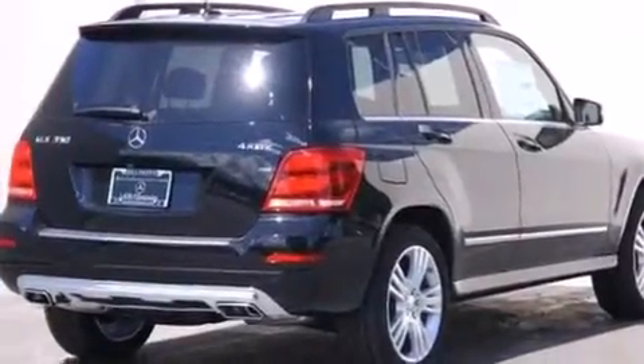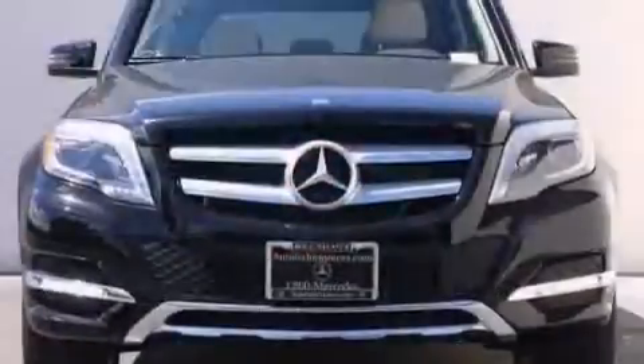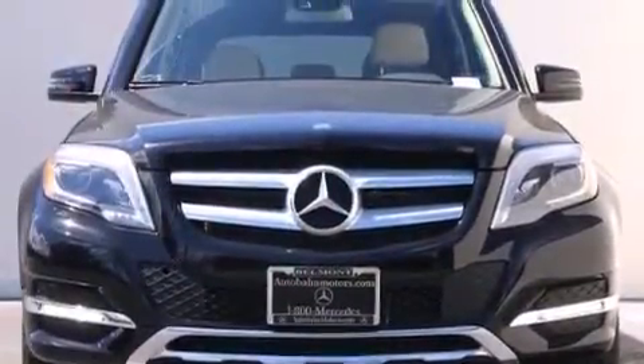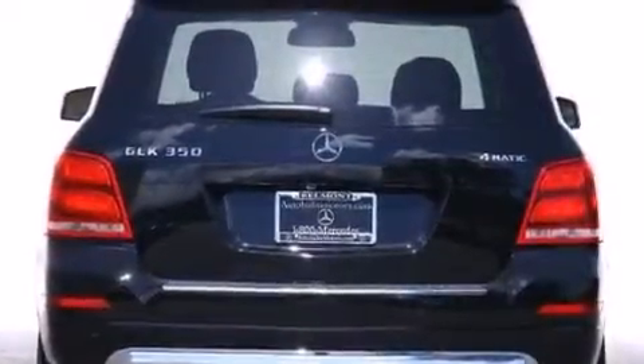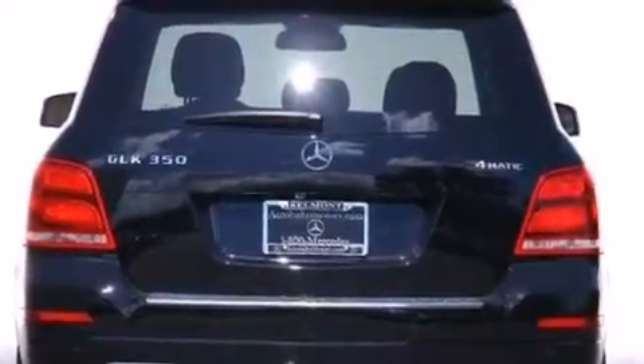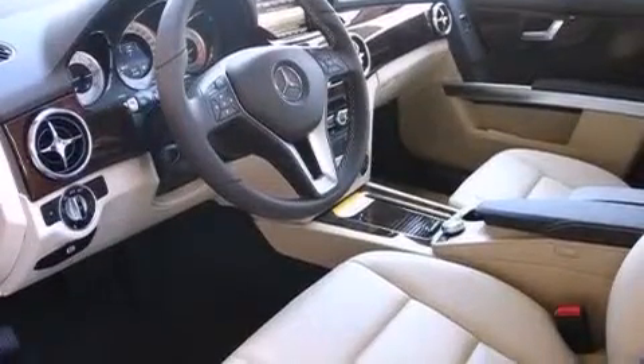Its top features and packages include the Premium One Package, the Multimedia Package, a Rear View Camera, Keyless Go, a Sunroof, Heated Seats, XM Satellite Radio, and Xenon Headlights.